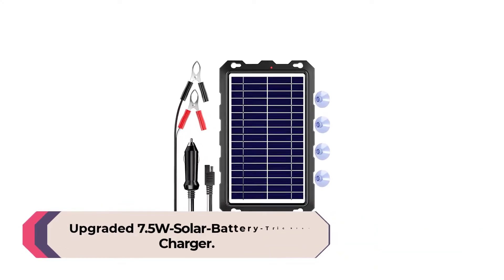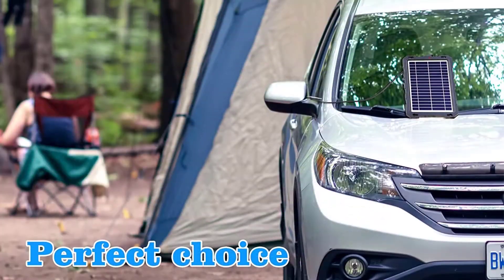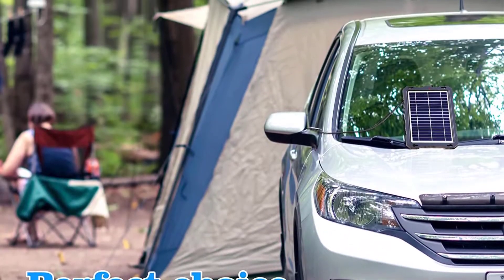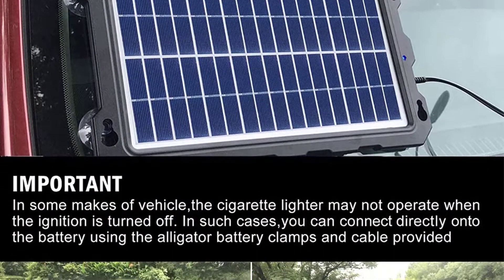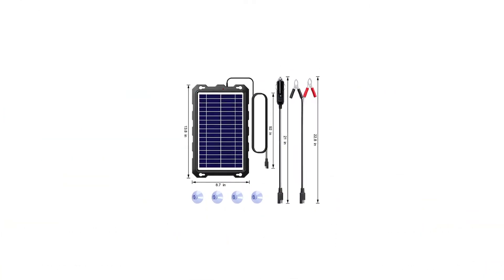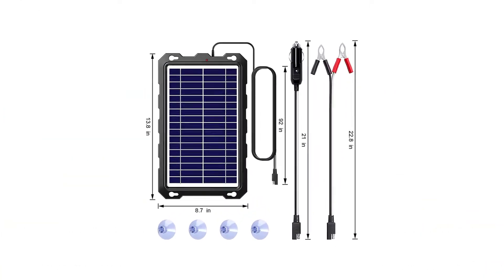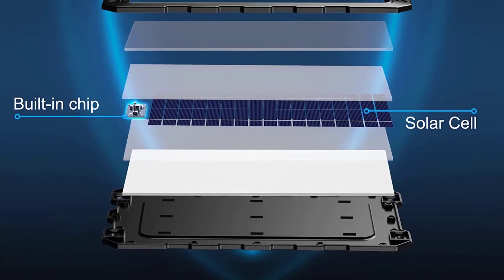Number 5: Upgraded 7.5W Solar Battery Trickle Charger. Powaxi offers some of the top 12-volt solar battery chargers for outdoor and tough applications. Powaxi's 12-volt solar battery charger is a durable outdoor solution that emphasizes construction quality above performance, since it only outputs 7.5W.